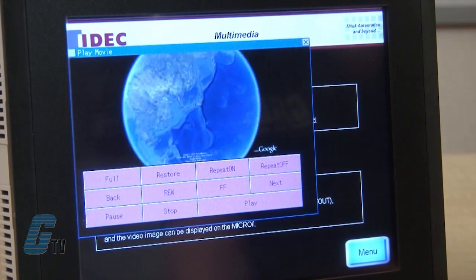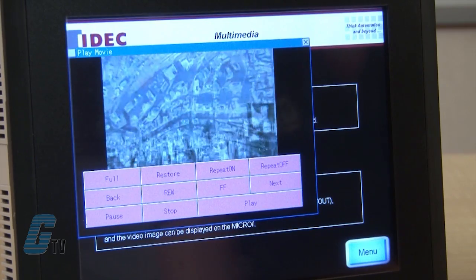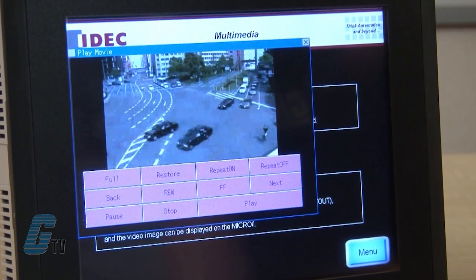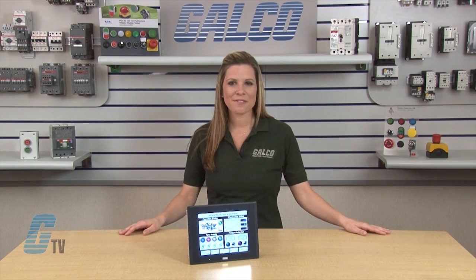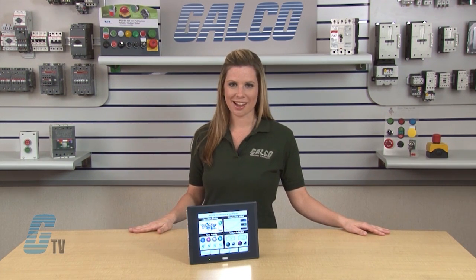Idec's high quality LCD screens with SVGA resolution allow for more space to create additional images and parts for your project. The touchscreens can be mounted in both portrait and landscape style and are available in 5.7, 8.4, 10.4, and 12.1 inch sizes.